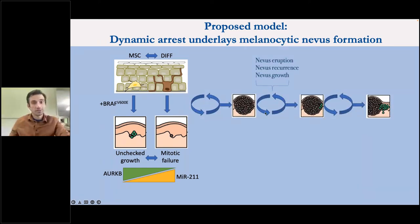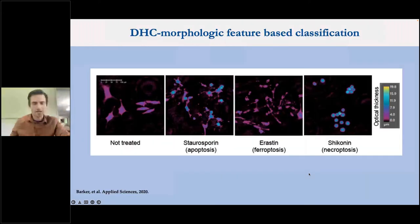This gives us a new molecular mechanism and a new proposed model for how a mole forms. The dynamic arrest involves epidermal melanocytes switching between a stem cell and more differentiated state. The BRAF oncogene either causes unchecked growth or mitotic failure depending on the transcriptional state, and importantly, that can toggle after the oncogene is introduced. Molecularly this seems to be governed by an axis between aurora kinase B and MIR-211. This model explains unexplained clinical phenomena from the previous model — including nevus eruptions, nevus recurrence, and nevus growth. Robert asks if there is time to continue with the DHC morphological feature-based classification section.